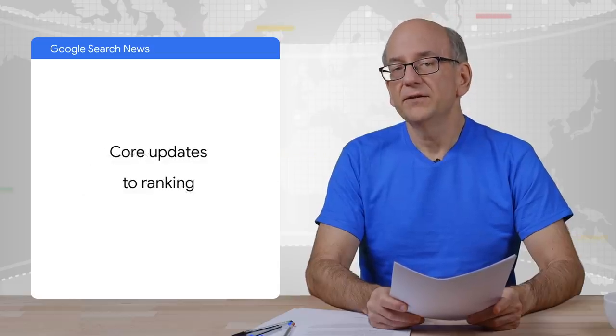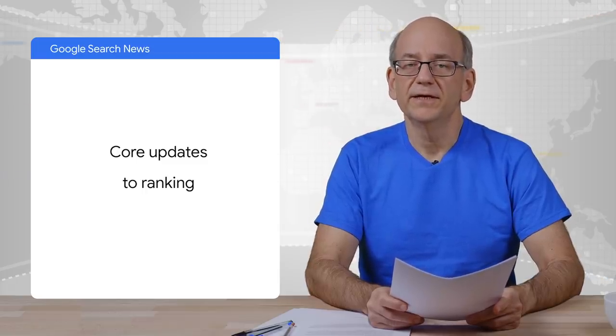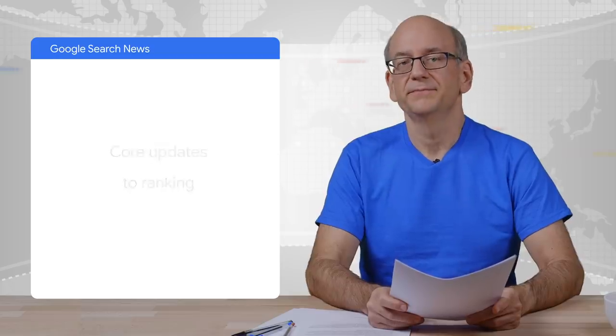For ranking, we've made regular updates, including so-called core updates in December and January. We call them core updates when they affect our ranking algorithms at their core. Sometimes, we also make changes to the visible design in search, which our passionate users recognize right away because it looks different. Recently, we've experimented with a visible design for desktop users that's similar to what we've been showing mobile users. We received a lot of feedback on these changes and will continue to test and listen to feedback as usual.